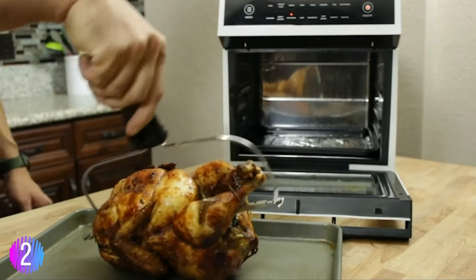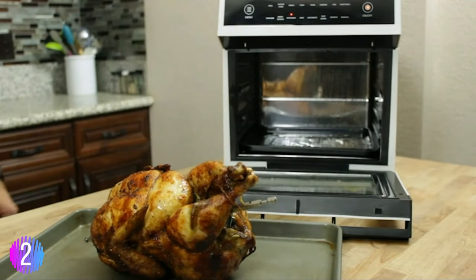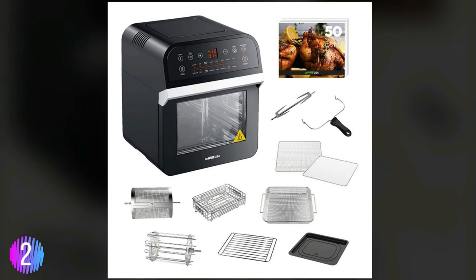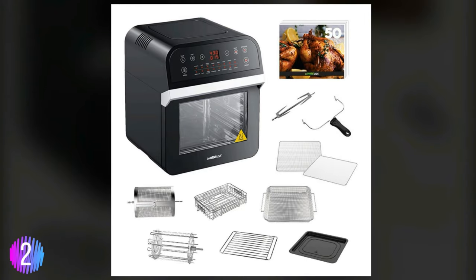This air fryer comes in three colors — black, white, or red — so you can choose the one that suits you and your kitchen best. It's small enough to fit on your counter, yet big enough to roast a whole chicken.